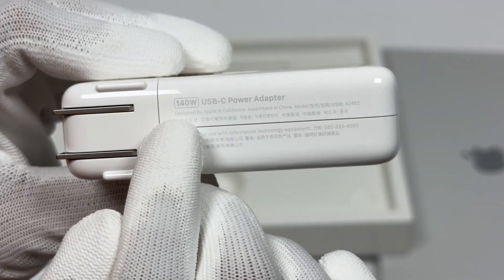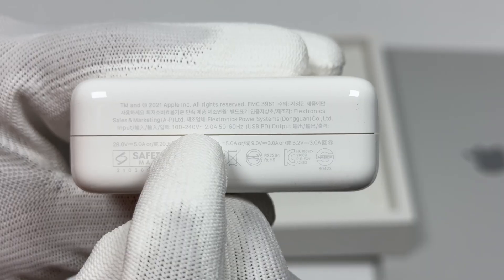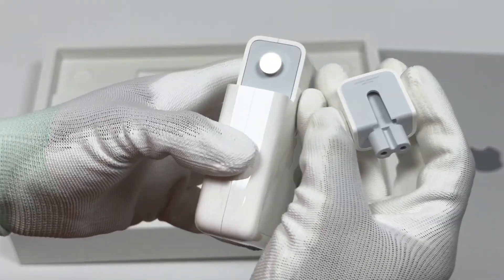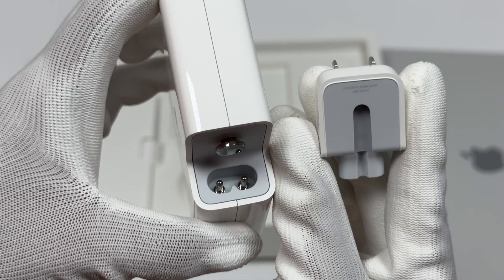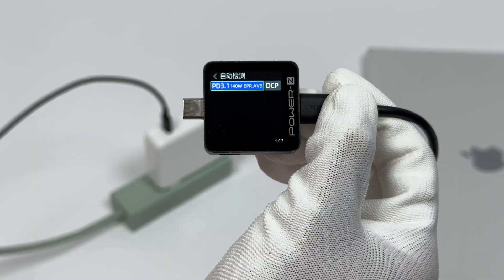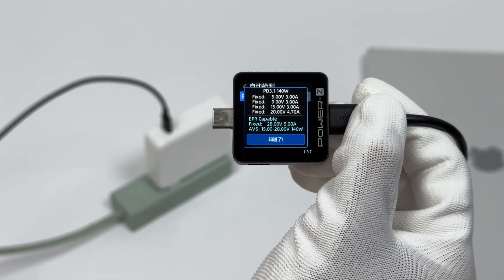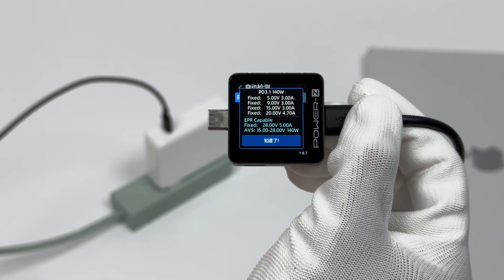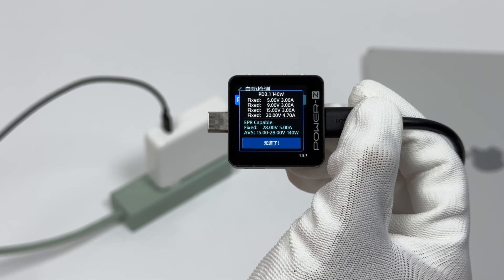The charger supports a maximum output of 28V 5A 140W PD 3.1. The plug is replaceable, so when traveling abroad, you only need to change the plugs for different countries and regions. It supports PD 3.1 and DCP protocols, with five fixed PDOs of 5V, 9V, 15V at 3A, 20V 5A, and 28V 5A.